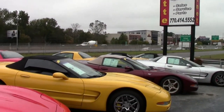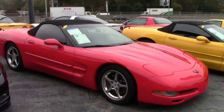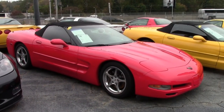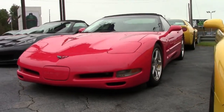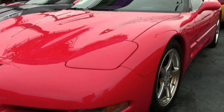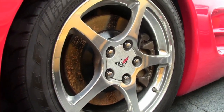You hear it all the time folks, there's nothing more beautiful than a red Corvette, and it's even better when it's a convertible. This is a 2004 Corvette Z51 1SB convertible custom, here on our lot and ready for you to take home. It features a beautiful torch red exterior with a black interior and a black convertible top.